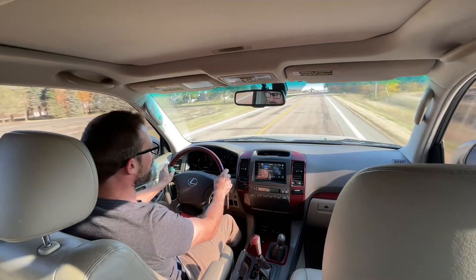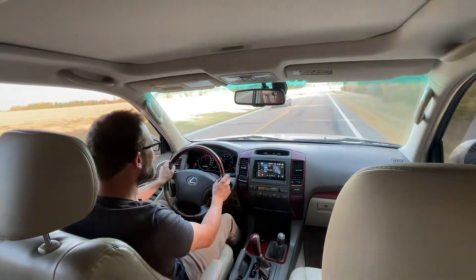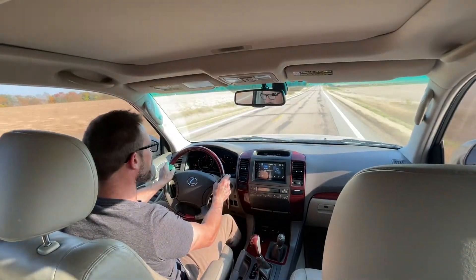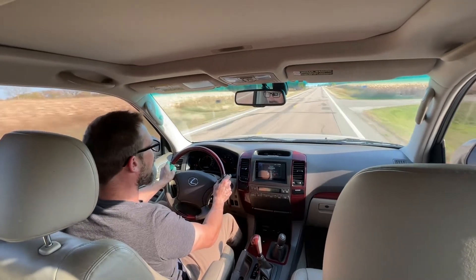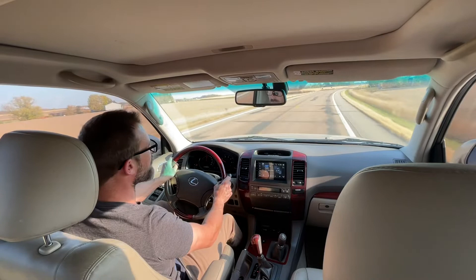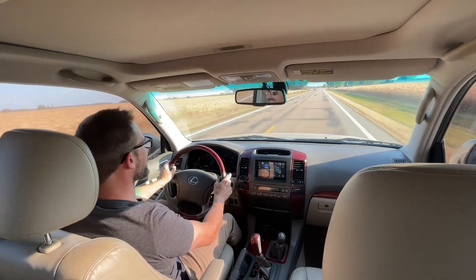It sounds louder probably driving than it actually is because it's a really windy day today. One of the things I love about this is that it still has a little bit of a trucky feel to it, but it is very smooth — that Lexus V8. It's a very smooth running engine, and the thing has a pretty soft suspension cruising down the road, so it's pretty enjoyable to drive. Also, these things aren't huge, so they're easy to park in small spots and just generally really maneuverable.